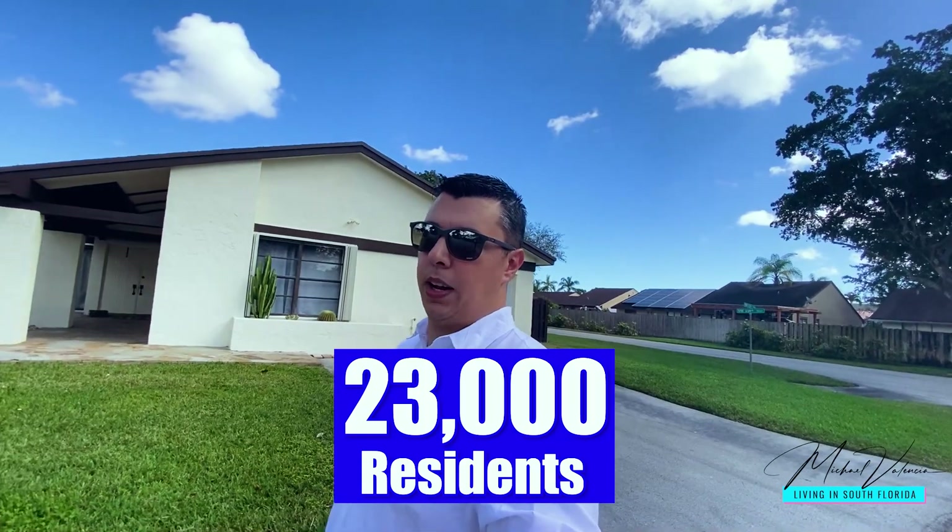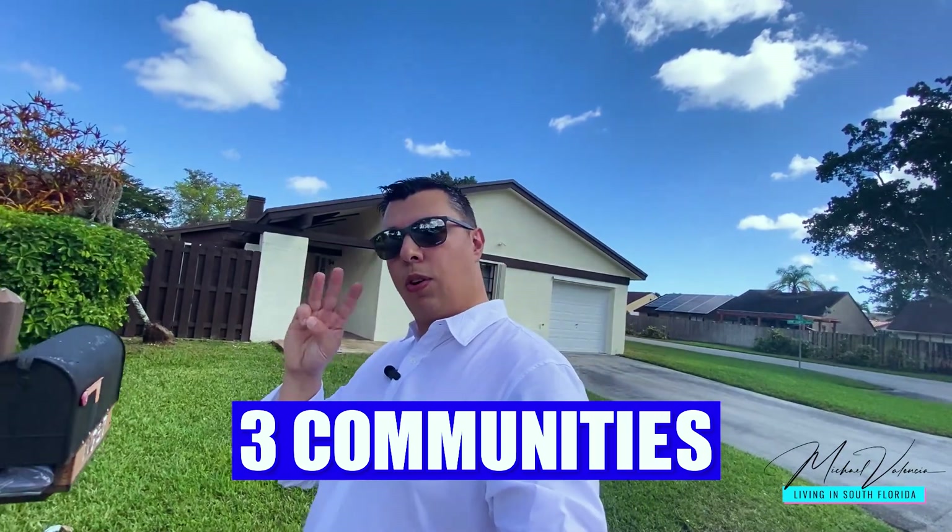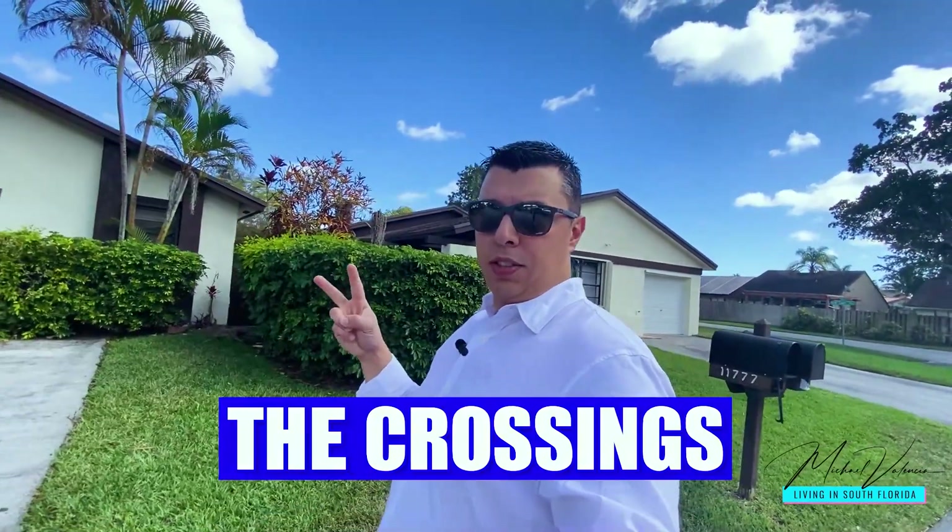The Crossings is a small suburb with about 23,000 residents — pretty small area. It's comprised mostly of three communities: Calusa, The Crossings, which I'm currently in right now, and Debonair. I'm going to be showing you a property in each one of those communities.